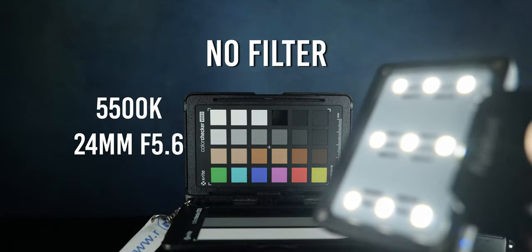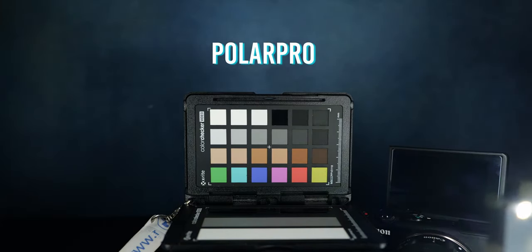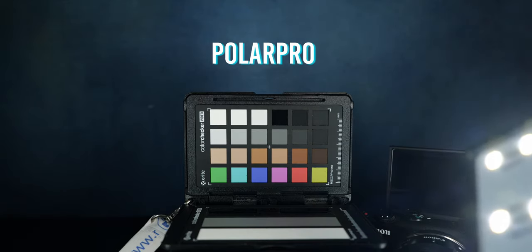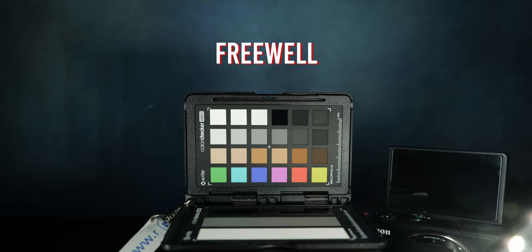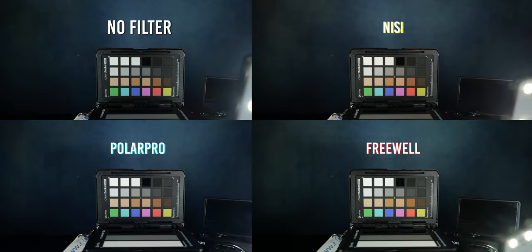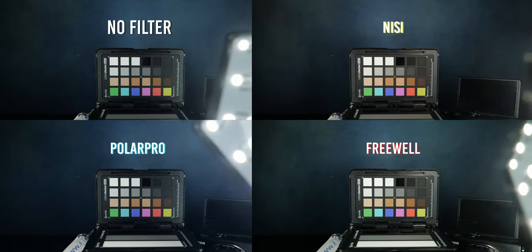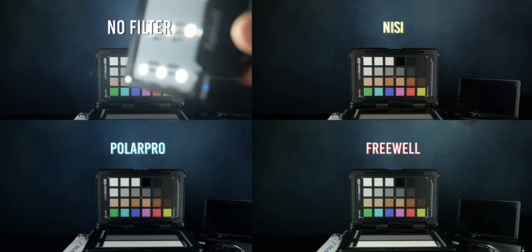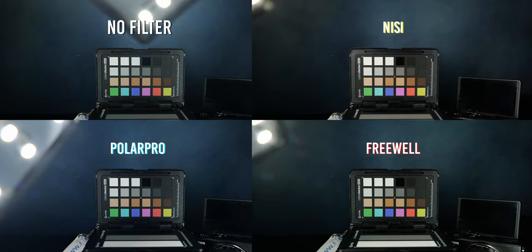Regarding the flare resistance, one more time the Nisi was the best — it didn't show basically any flares. On second place we have the PolarPro, showing a little bit of a purple flare. On third place we have the Freewell, because this filter uses two layers of glass at a higher distance from each other: a UV filter attached in front of the lens, and on top of it the ND with the polarization. I wish that Freewell had just a magnetic ring where we were able to snap the ND with the polarization without adding an extra layer of glass.